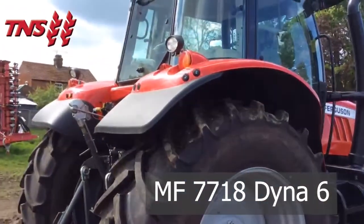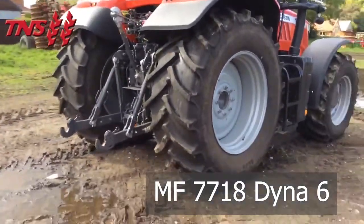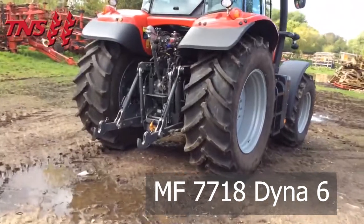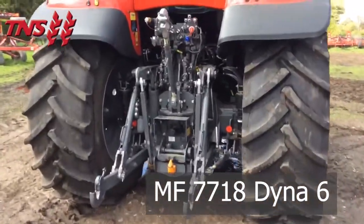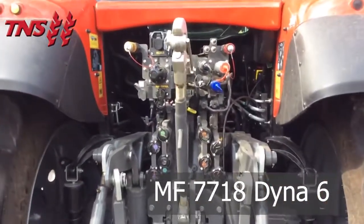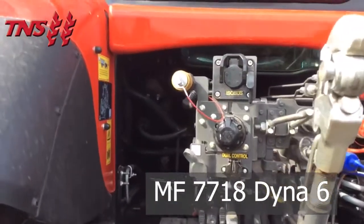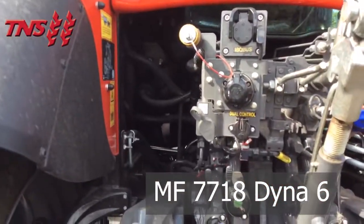The rear right fender has external income controls. Four rear spool valves, power beyond, load sensing, an isobus socket, dual airline couplings, and a hydraulic trailer brake coupling.